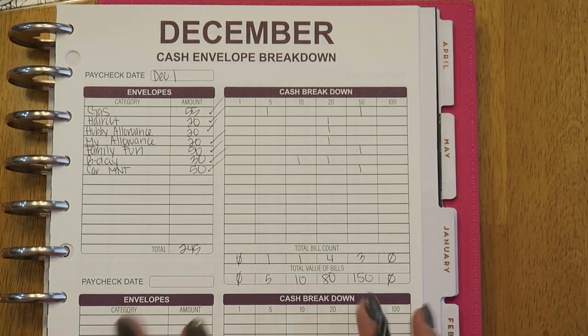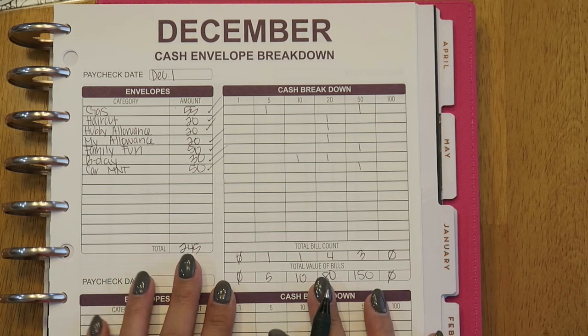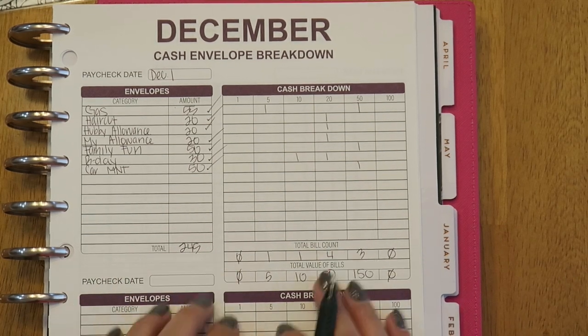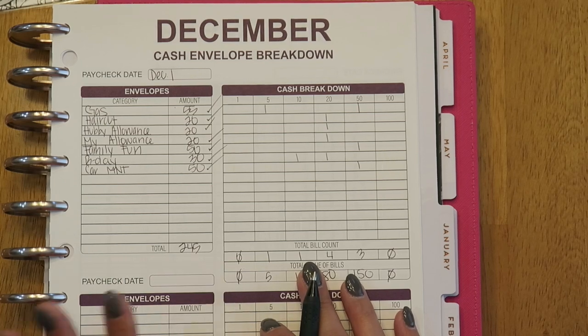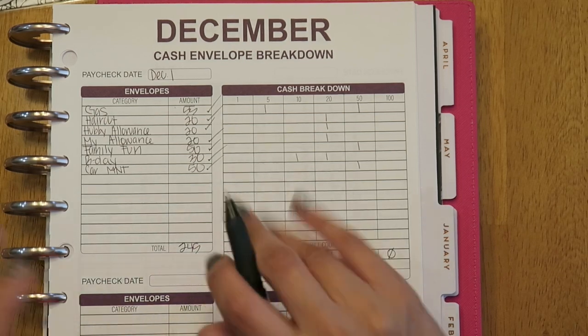The remaining balance will be going towards debt. If you have any questions, comment down below. Don't forget to subscribe if you want to follow me on this journey as I become debt-free, and I'll see you next time. Bye!